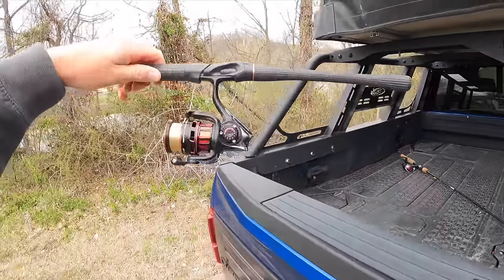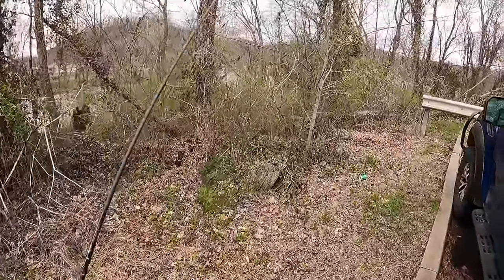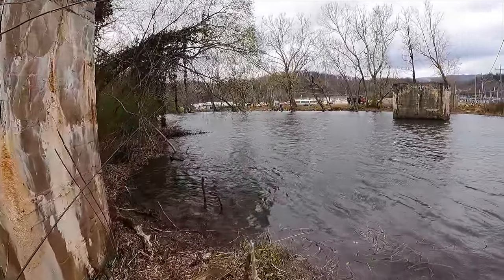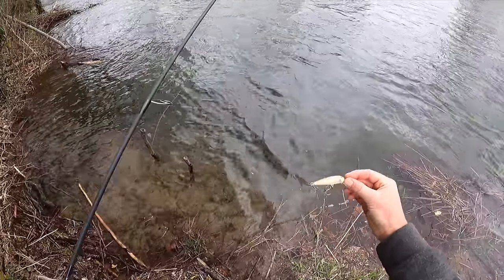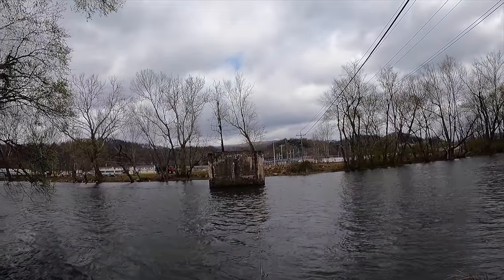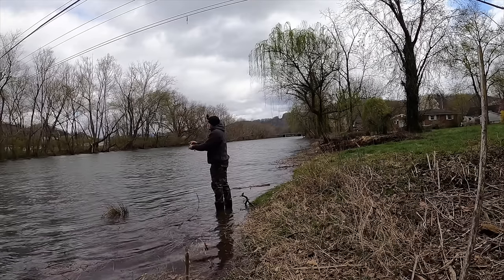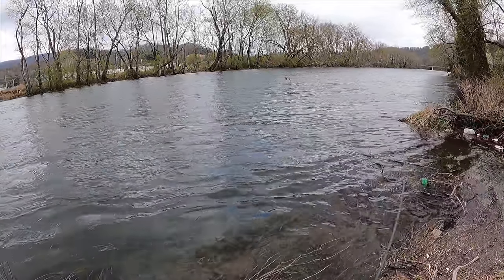I'm going to leave the smaller rod and take the bigger one — a little bit heavier setup with six-pound test instead of four. This is one of those rivers where you can catch absolutely giant brown trout. People's personal bests here are like six pounds or more. I've got a nice brown trout colored jerkbait on. First cast at this new spot — better check my drag for this place.